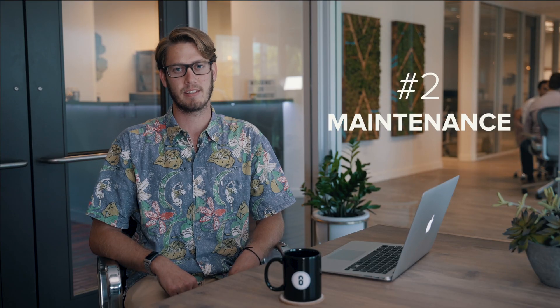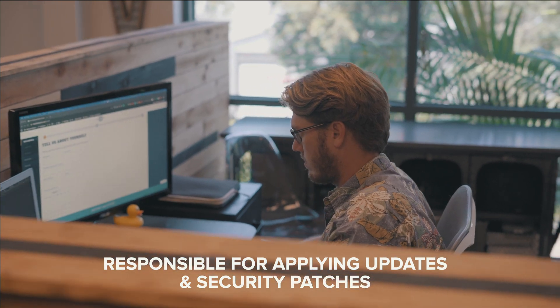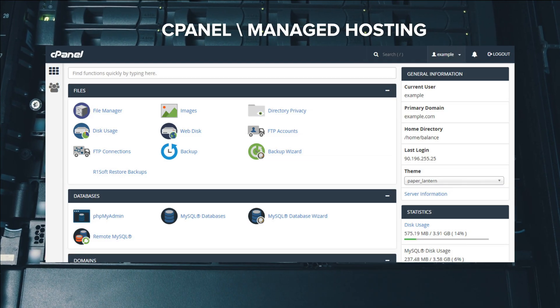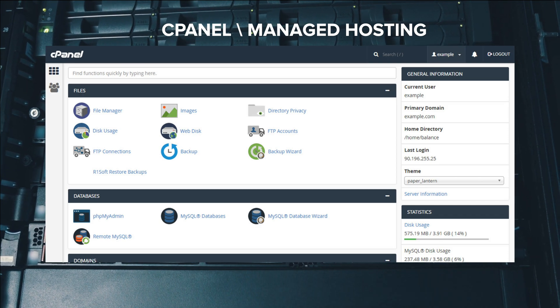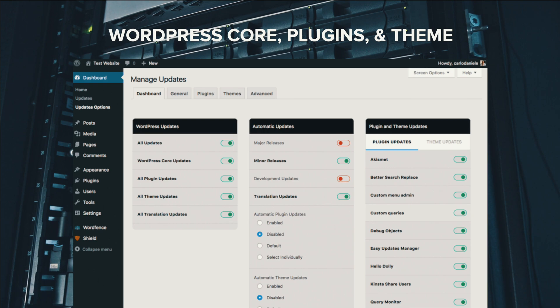Number two: maintenance. On a shared or managed hosting plan, your hosting provider is the one responsible for applying updates and security patches. The difference is that managed hosting can apply some updates to your application automatically — this would include your WordPress core, your plugins, and your theme. If configured correctly and properly maintained, a VPS can handle a lot of these updates on its own as well.